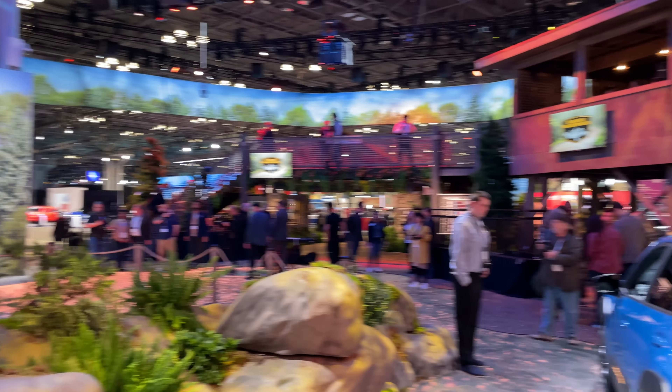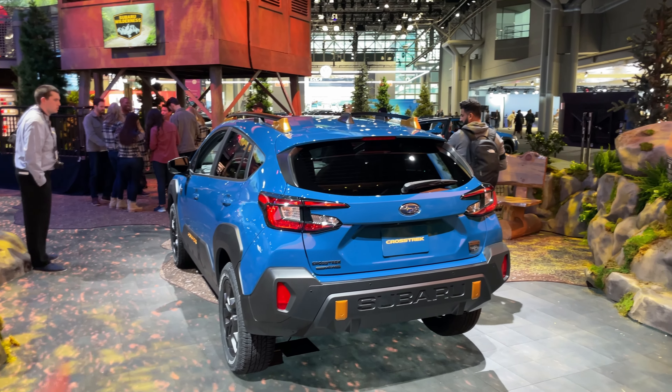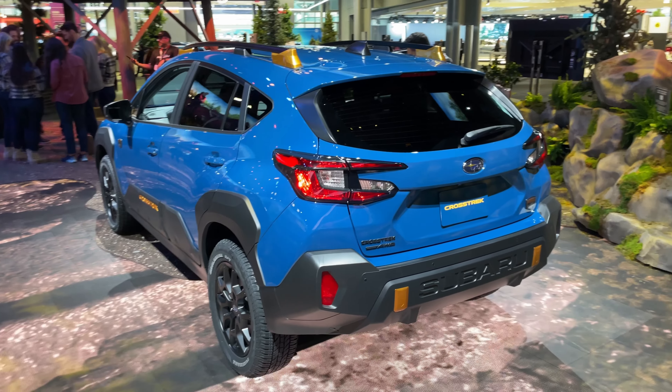We have to appreciate Subaru's really awesome display stage here — real live plants that are donated, real dirt, and immersive forest sounds all around us. Subaru always knocks it out of the ballpark in that aspect. Thank you for joining me on this quick tour of the all-new Subaru Crosstrek Wilderness, and who knows, maybe we'll see an Ascent Wilderness or even a Solterra Wilderness down the road. Stay tuned for a lot more from All Car News.